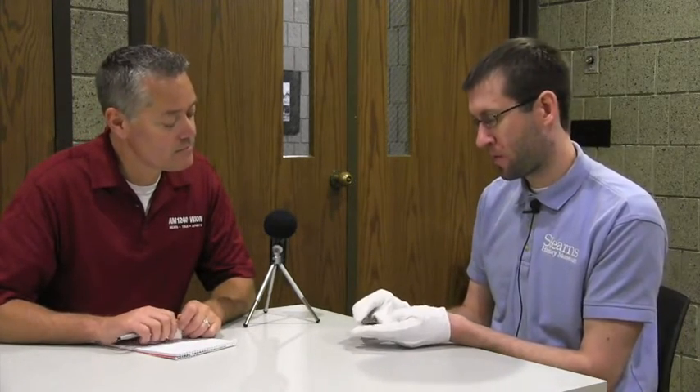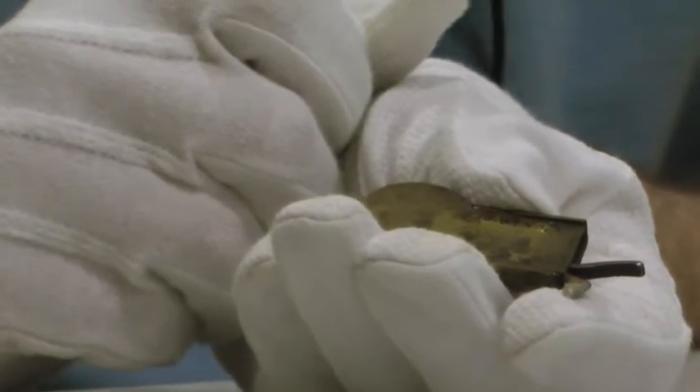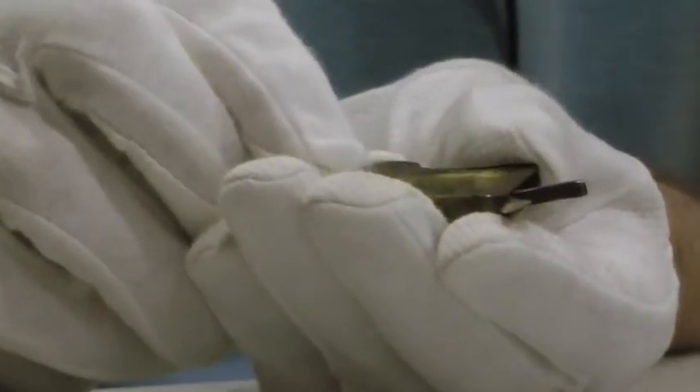This device would be placed against a person's vein to nick the vein and allow the blood to come out. This item was donated probably about the early 1900s. It's actually got one of our earliest accession numbers — 1938 — on here. The historical society started collecting about 1936, so this was donated to us in 1938.